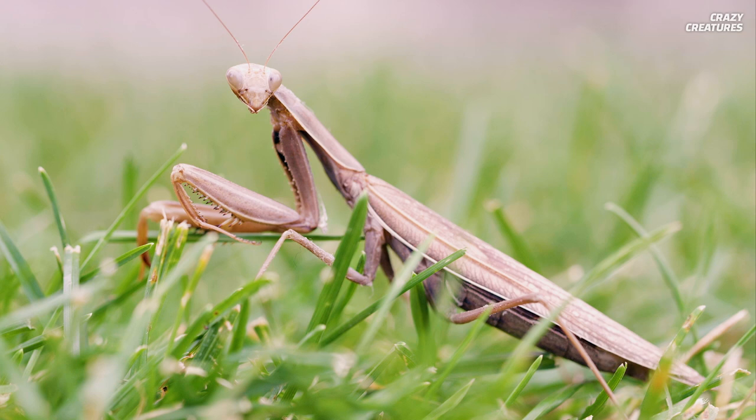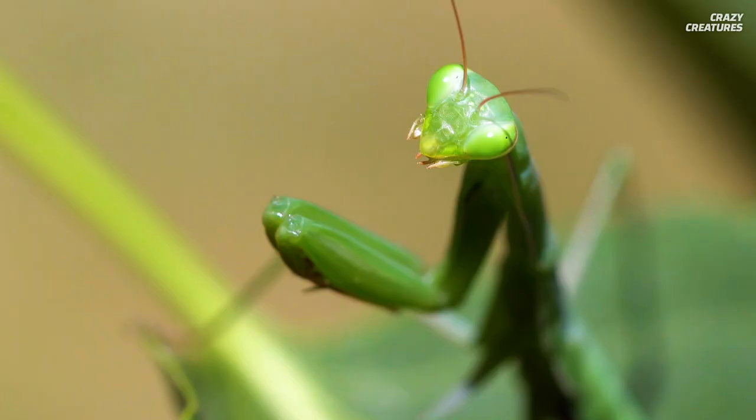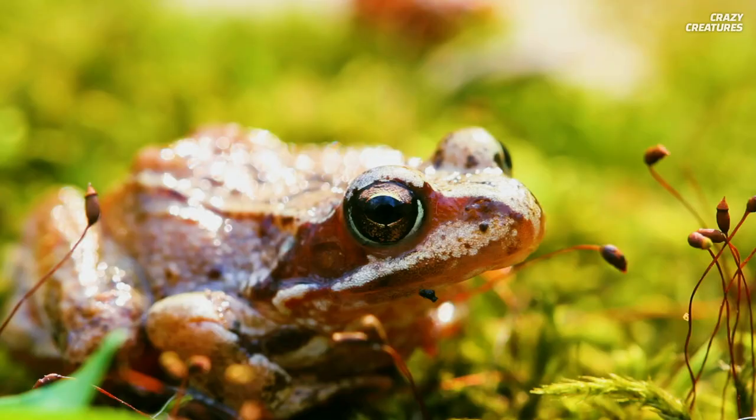It gets its name from its trademark hunting stance. Standing very still on its four hind and middle legs, the praying mantis folds its two front, or raptorial, legs as if in prayer — so innocent. Its raptorial legs are lined with spines to trap the prey in less than one-tenth of a second.